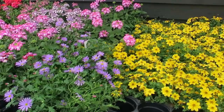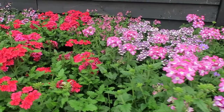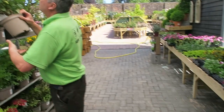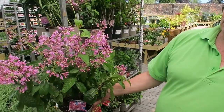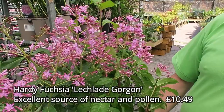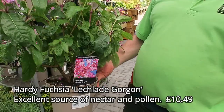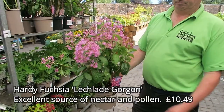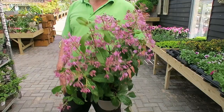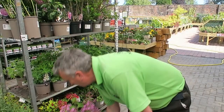The big thing we're still selling a lot of at the moment is bedding - pot bedding, cell grown bedding, bigger bedding, and some unusual bedding. Jonathan's got something very unusual: Letchley's Gorgon, which is a fuchsia - totally hardy in the UK. Such an unusual flower; if you hadn't told me that was a fuchsia I wouldn't have believed you. It's £10.49 and it will certainly repeat flower - as soon as the flowers have finished, cut it back hard to rejuvenate it.